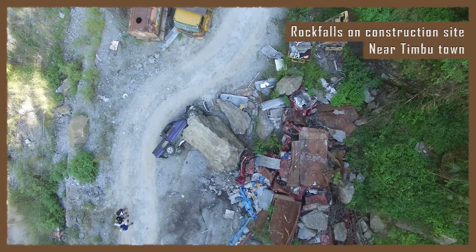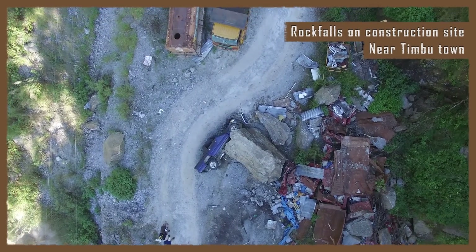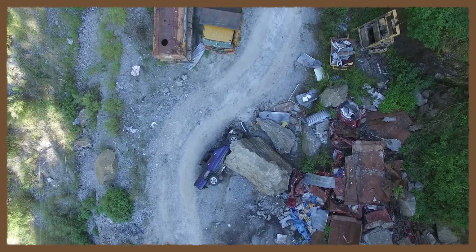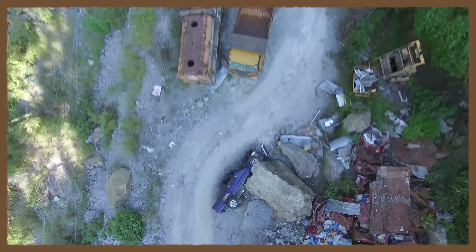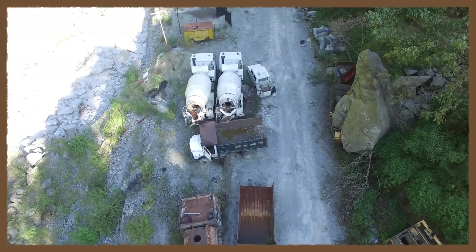Intense rock fall during the earthquake destroyed much of the Malamchikola water supply plant. Fortunately, most of the workers at this plant were on site near the river during the earthquake and escaped the heavy damage to the buildings and cars, which were located nearest the rock slope. One fatality was reported at this site from a group of undergraduate students visiting the plant from the capital city of Kathmandu.